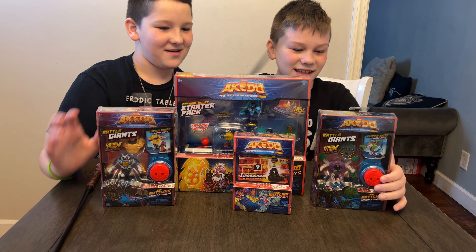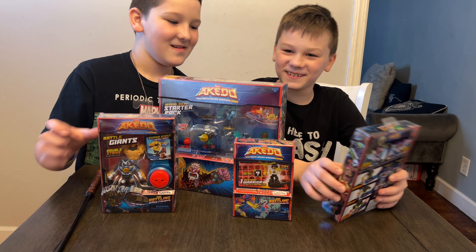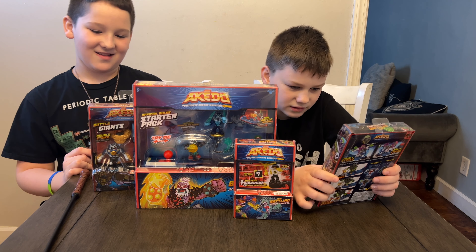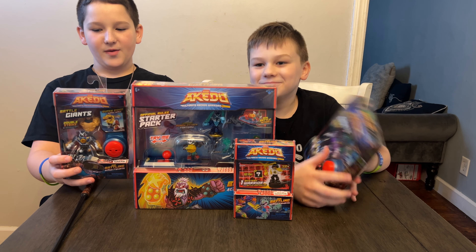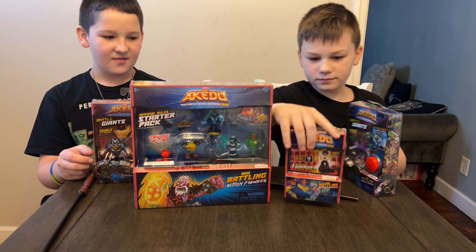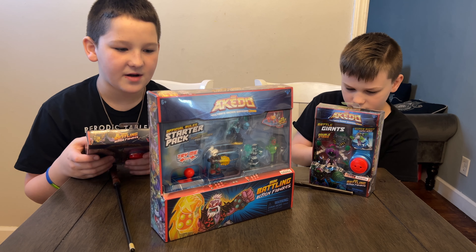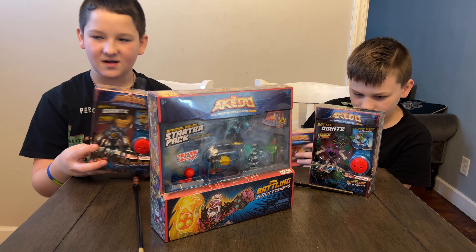Check it out everybody, we got Aikedo! Didn't we review these before? So we got the Aikedo Ultimate Arcade Warriors. Is it a new season? Yes it is. This season there are new Battle Giants and as you can see they're bigger. We have the three pack, two one packs, and we also have a mystery pack from Season 1. The starter pack features Cold Spike, Queen Shiver, and Fantumu. You get a Training Dummy 2 and an exclusive joystick controller. You can get the starter pack for about $15.99.